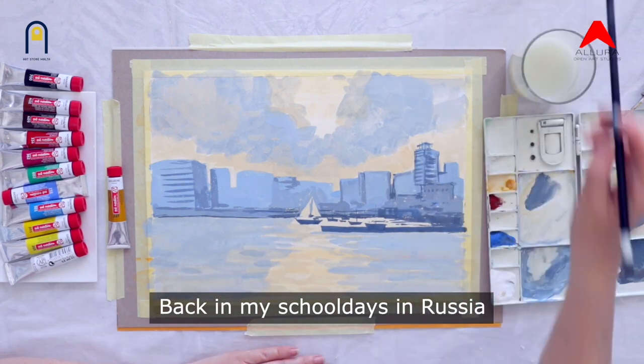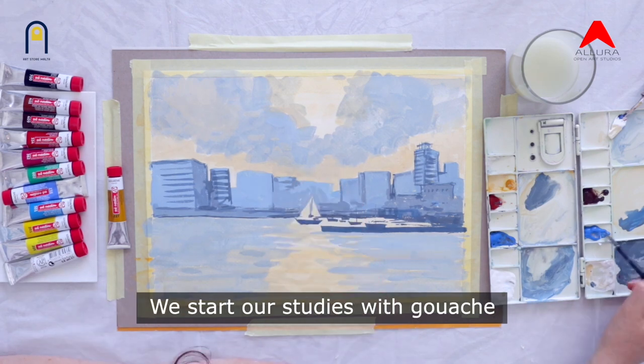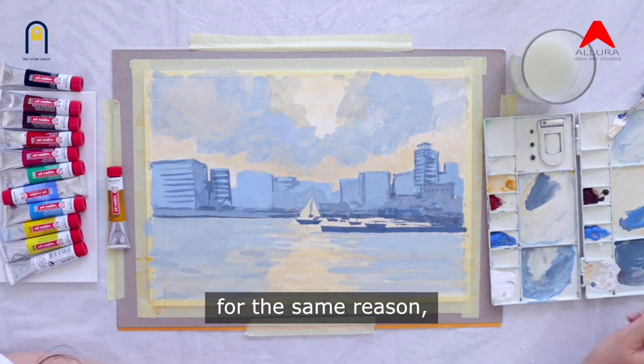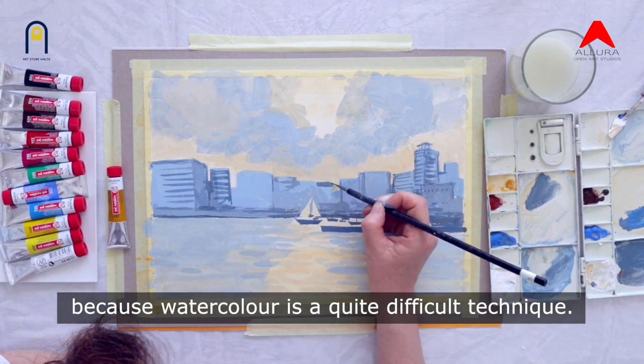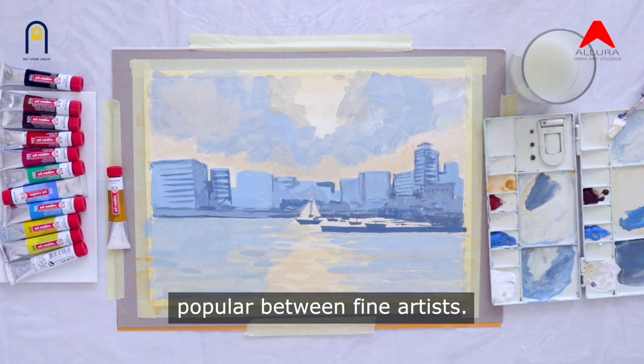Back in my school days in Russia, we didn't start with watercolour. We started our study with gouache for the same reason — because watercolour is quite a difficult technique. But now gouache is becoming more and more popular among fine artists.